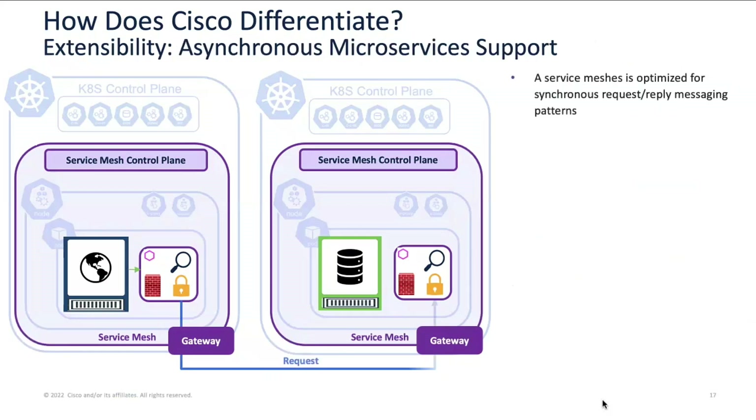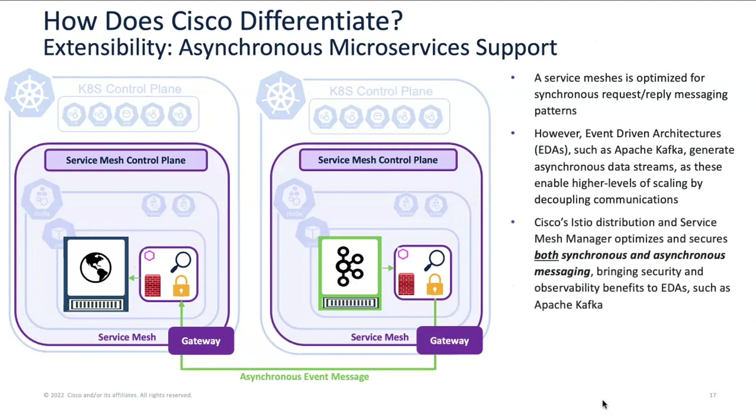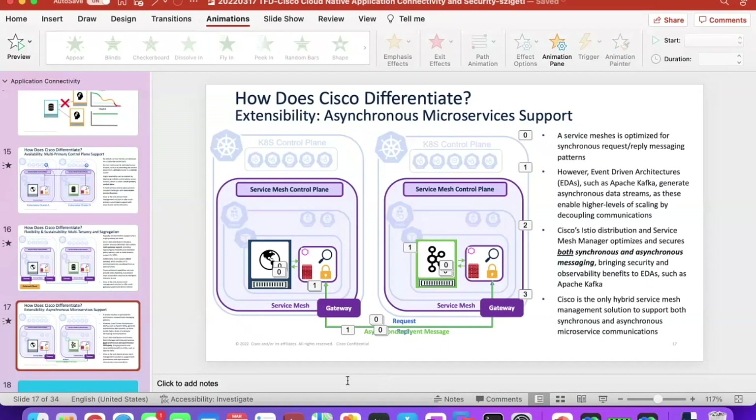Finally, regarding synchronous versus asynchronous communication: service meshes are optimized for synchronous request-reply communication, whereas many data flows follow an asynchronous pattern — particularly event-driven flows using tools like Apache Kafka. Some customers need a separate solution for asynchronous communications, meaning two meshes to support. We're actually optimizing a single service mesh for both synchronous and asynchronous communications — again a very unique differentiation. Let me show a demo of this solution: Service Mesh Manager.